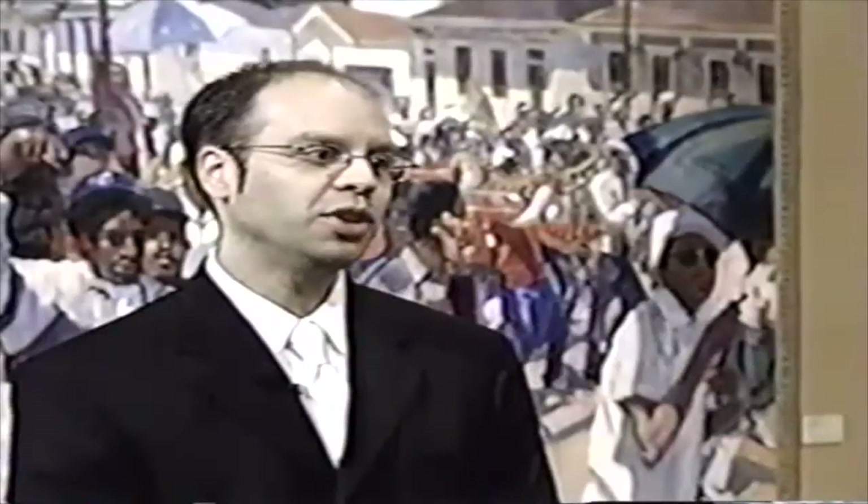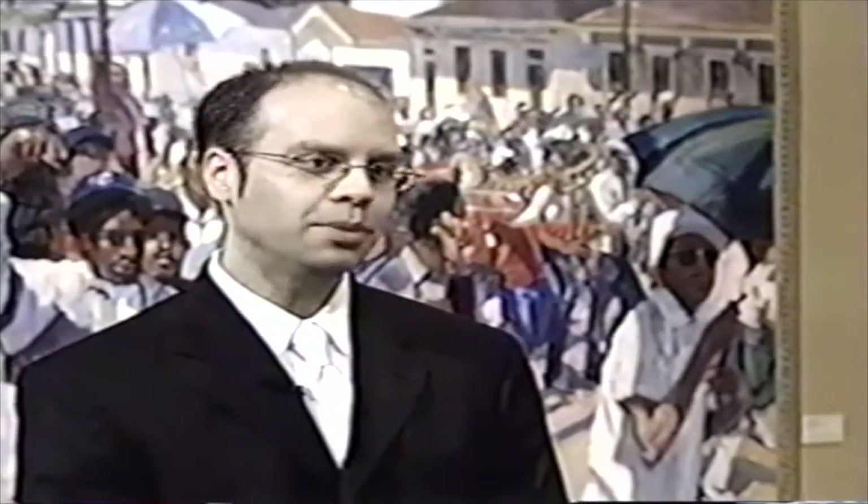Tony has a very interesting approach to Mardi Gras. He comes at it from a variety of perspectives. Having performed in Rex for more than 10 years and participated in several other parades, Tony Green not only celebrates the traditions, but he has a unique way of capturing carnival.